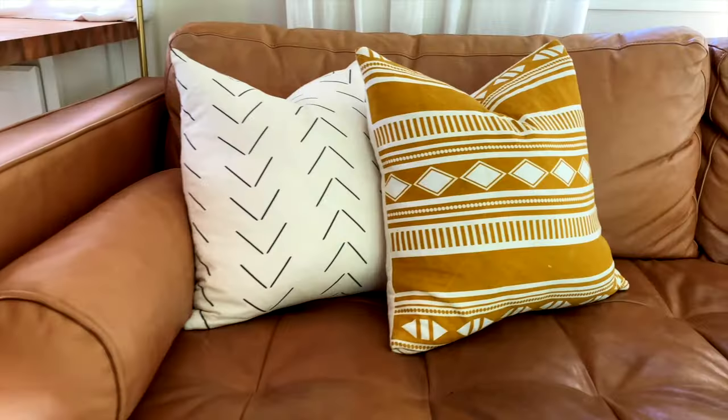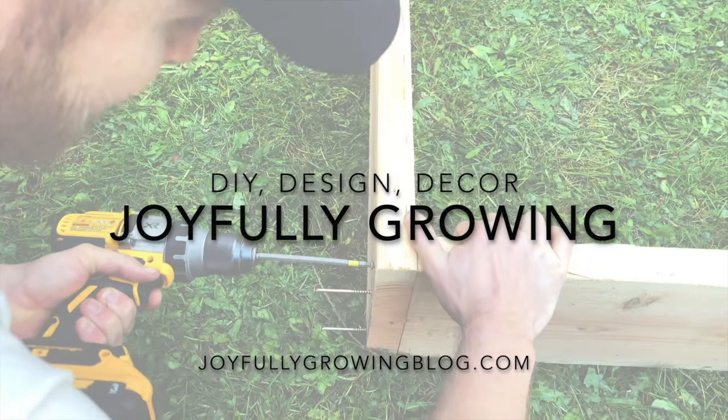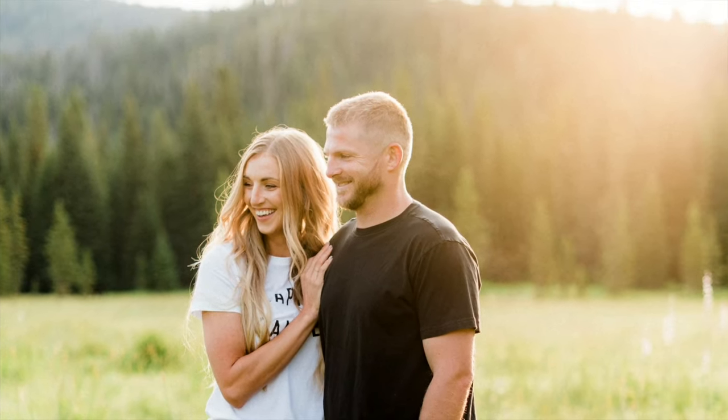Hi, I'm Mike with Joyfully Growing Blog. In this video, we're going to talk all about butcher block countertops and help you decide if butcher block countertops are right for your next kitchen remodel. So let's go ahead and get started.